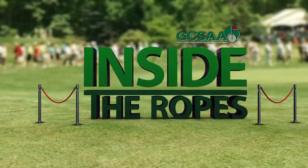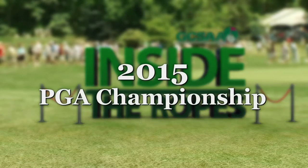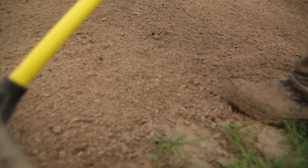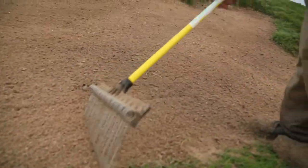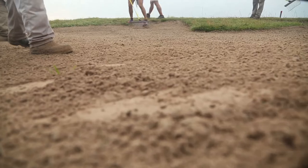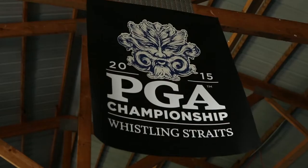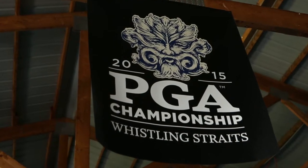Inside the Ropes, taking you behind the scenes of tournament preparation. They counted last year — it was a thousand and twelve bunkers — and I know there's been more since then.